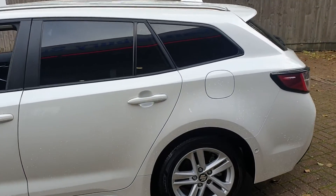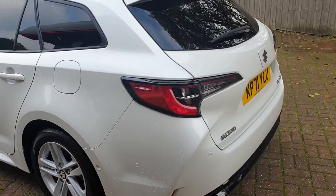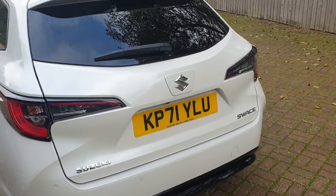It comes with front and rear parking sensors, and also has a rear parking camera. It has a good size boot.